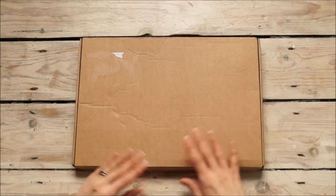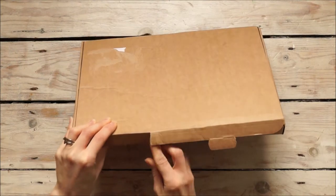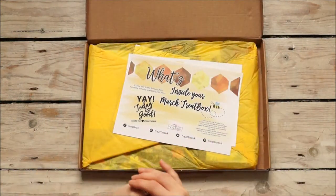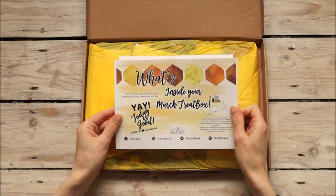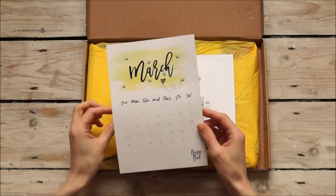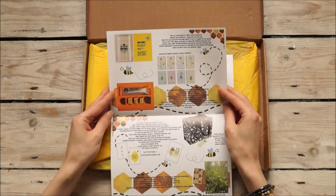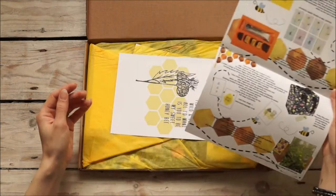Moving on, here we have it. I've deliberately avoided most of social media the last couple of days because I didn't want to spoil this for myself. So, what's inside your March treat box? Take five away from everything and enjoy unwrapping this box. Here we have the March calendar — and inside we also have what is inside our treat box, I'm guessing. We have a variety of things and I can't wait to have a look.